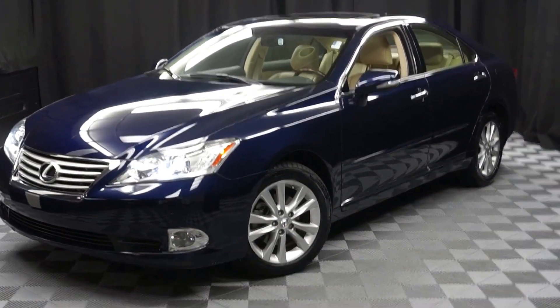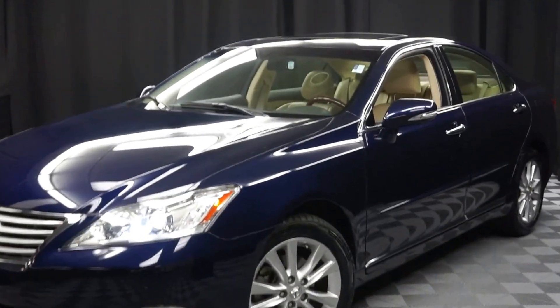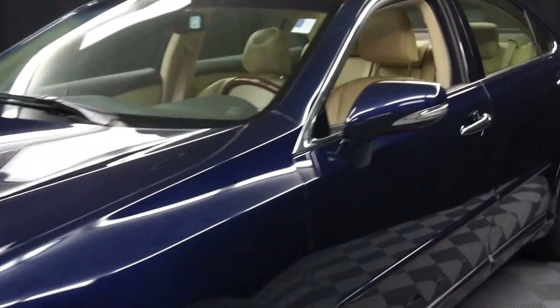All right, car shoppers, welcome back to Lexus of Wilmington. Just added to our inventory, this is a 2012 Lexus ES350.